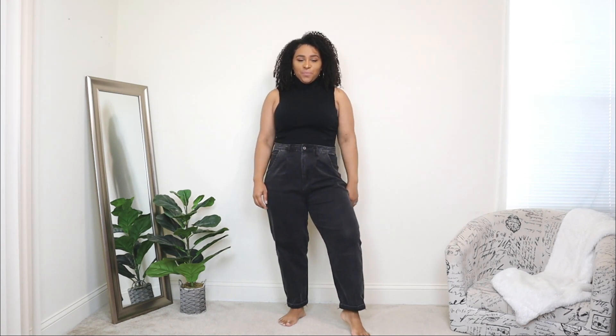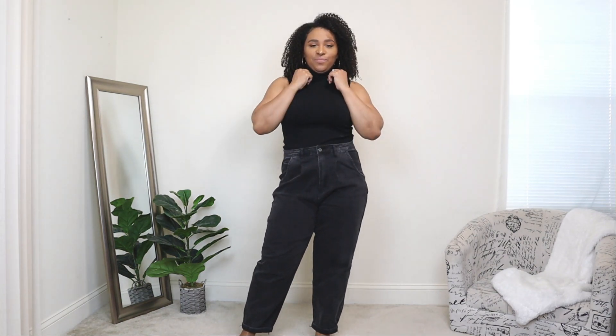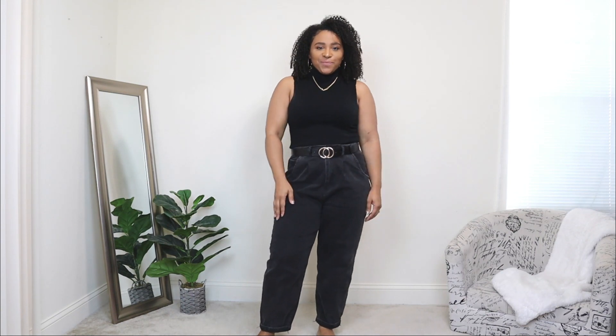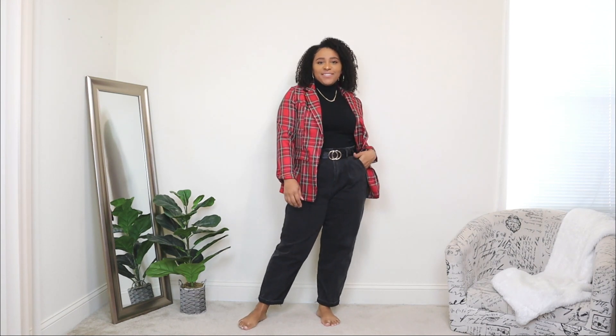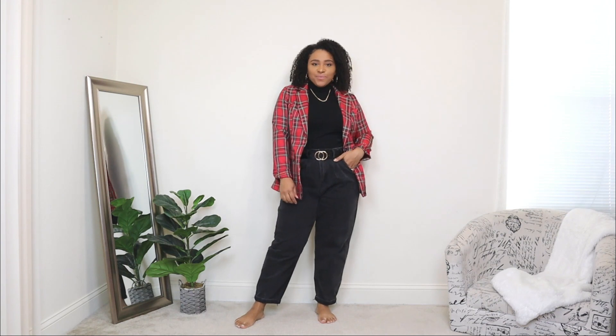The next date night outfit styles a blazer with a sleeveless top and jeans. I love pairing blazers over sleeveless styles because it creates a layer you can take on or off. For the bottom I'm pairing it with black mom jeans — a nice loose fit that matches blazers well. Since this is an all-black look I'm adding a belt with a gold buckle and a necklace before adding the blazer. The blazer is in a red plaid print, which adds a pop of color and print and instantly dresses up the simple base.